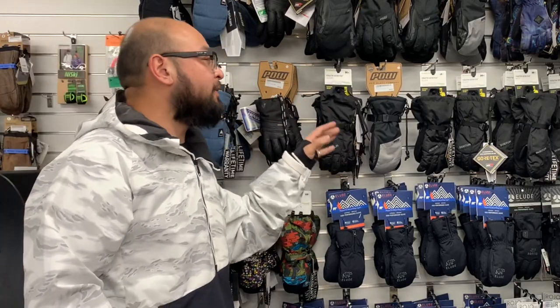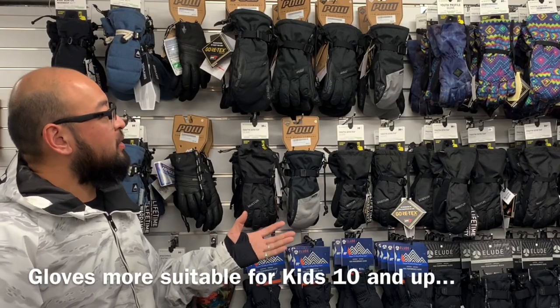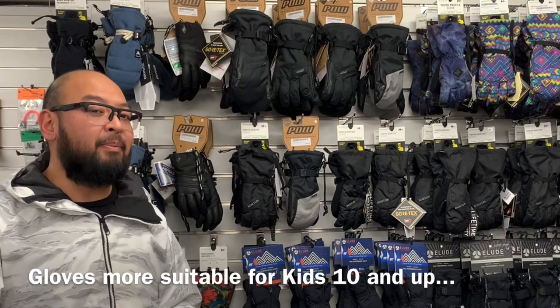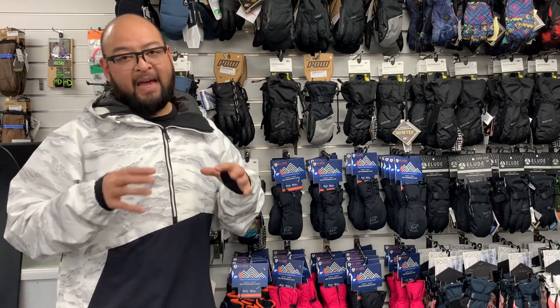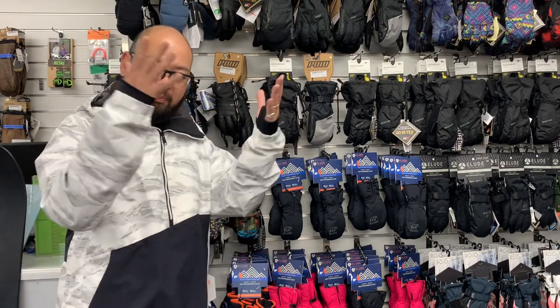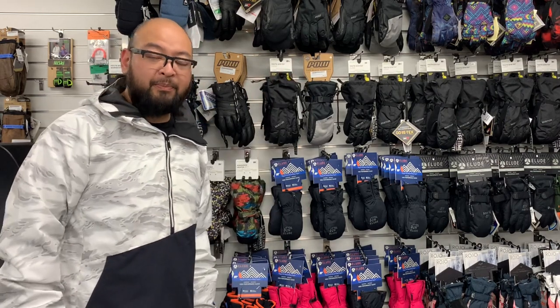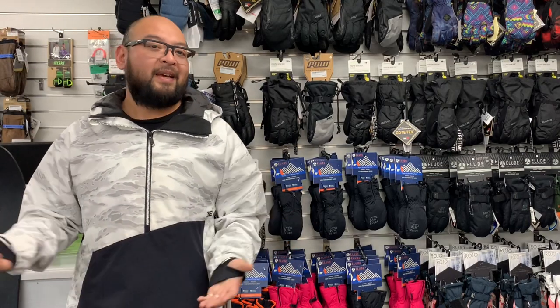Do yourself a favor — if you've got youngsters, just get the mitts. We do have gloves for kids, but they can only be suited to ages 10 and up. At that point, you'd assume the kids are a little more familiar with how a glove is supposed to fit and should be a little more self-sufficient — not bothering you to put them on all the time. So that's the only time I think there is a clear advantage of mitts over gloves.